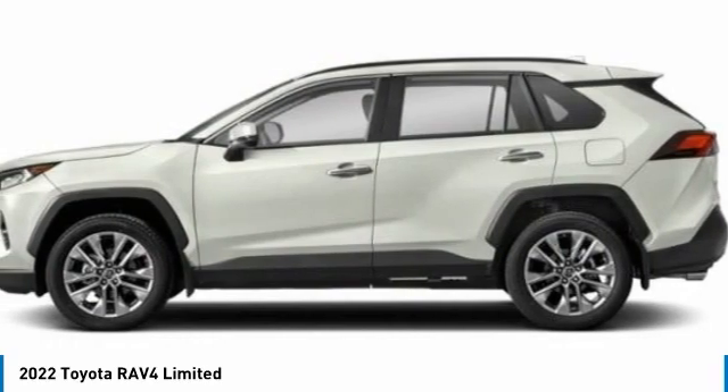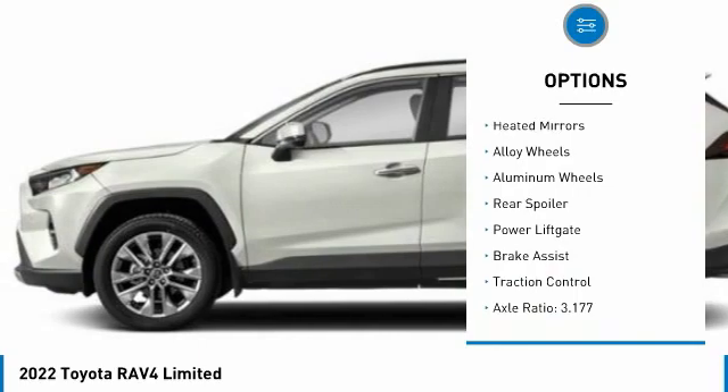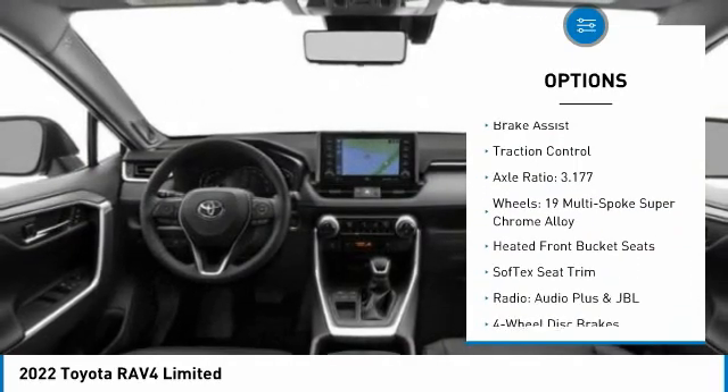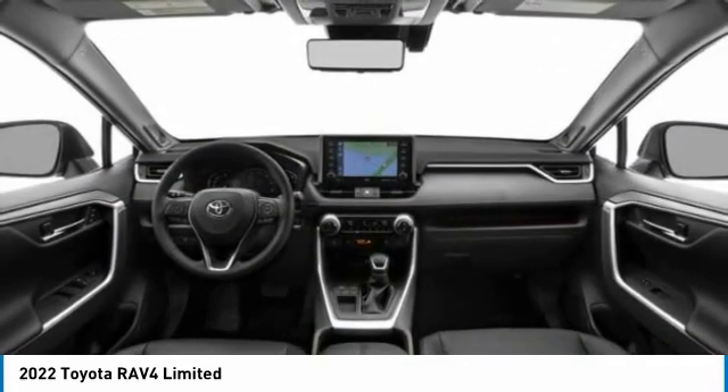Here are some of this vehicle's great options: tire pressure monitor, blind spot monitor, electronic stability control, heated mirrors, alloy wheels, aluminum wheels, rear spoiler, power lift gate, brake assist, traction control.